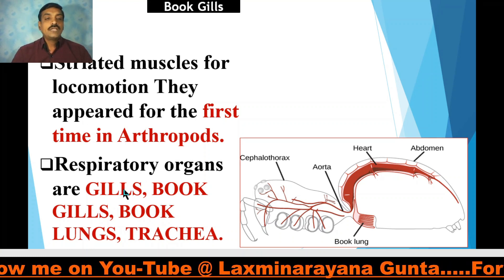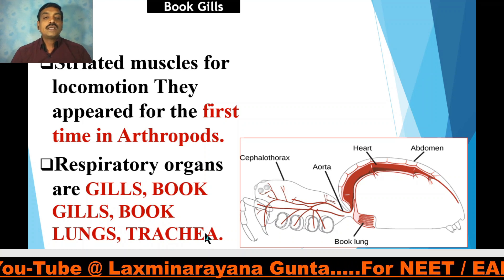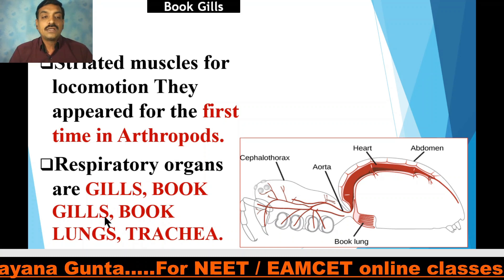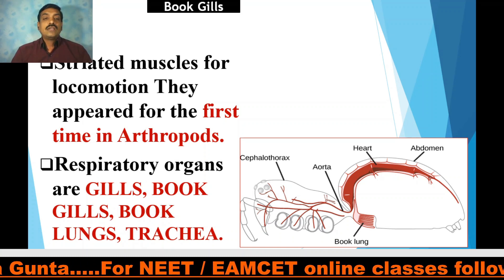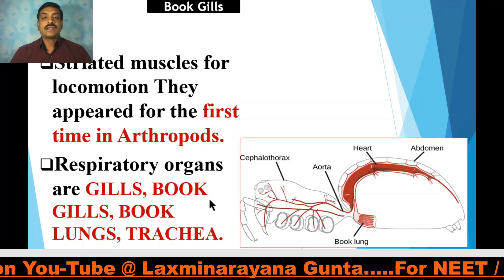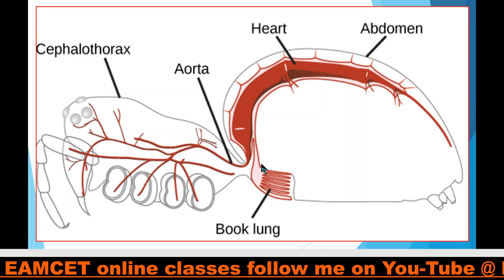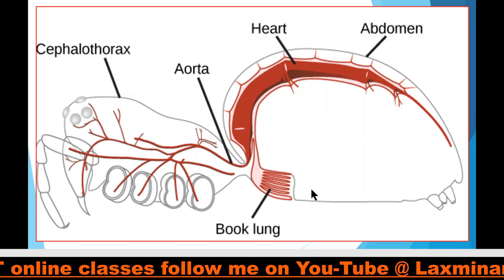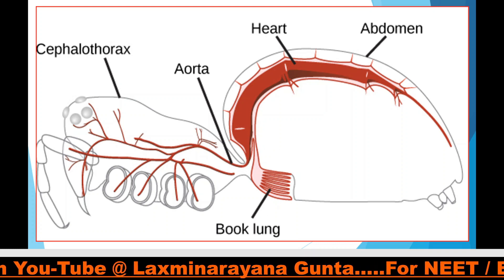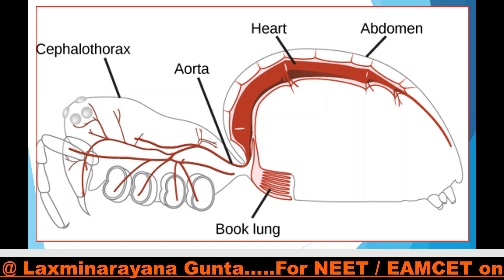Gills are the respiratory organs in aquatic arthropods. Trachea are the respiratory organs in terrestrial arthropods. Book gills are the respiratory organs in Limulus. Book lungs are the respiratory organs in some terrestrial arthropods like arachnids. Here you can clearly observe the book lungs, which are the respiratory organs of an arachnid.